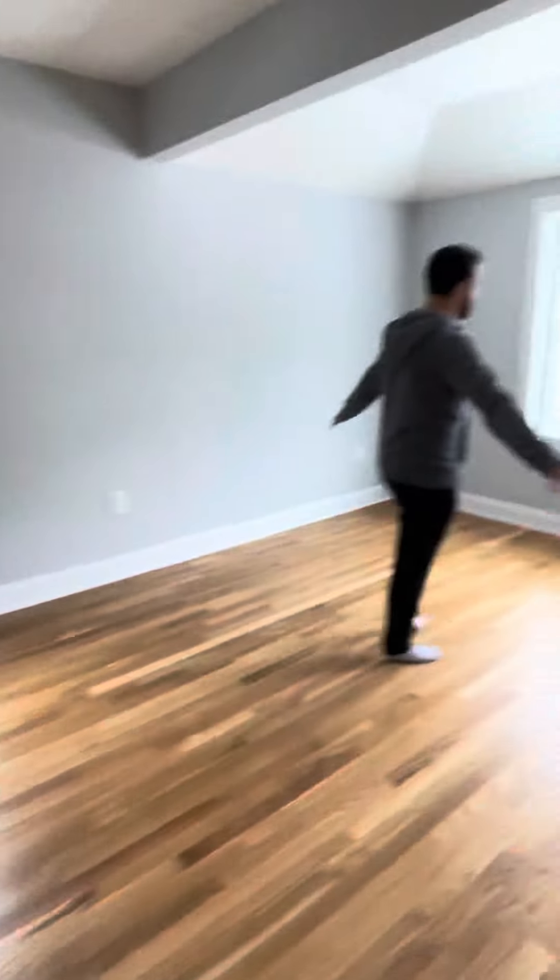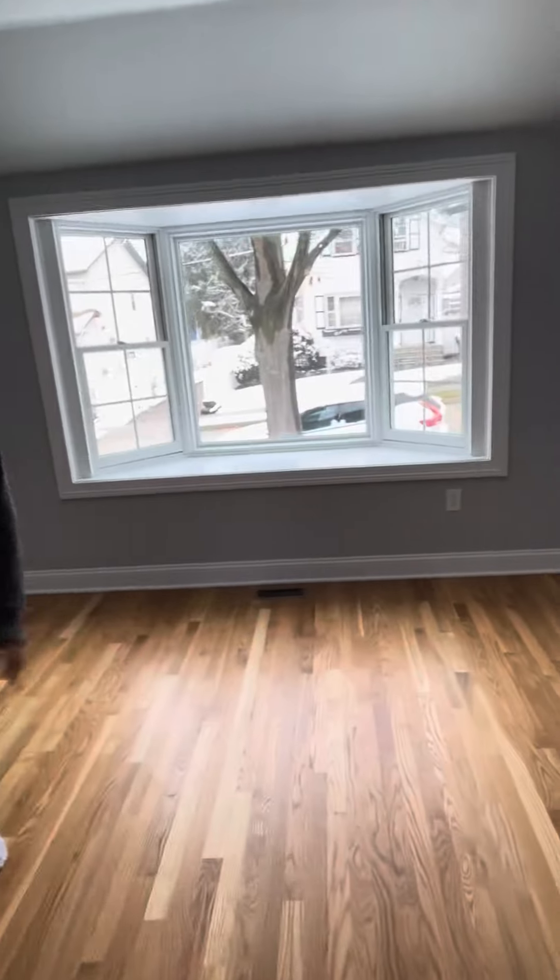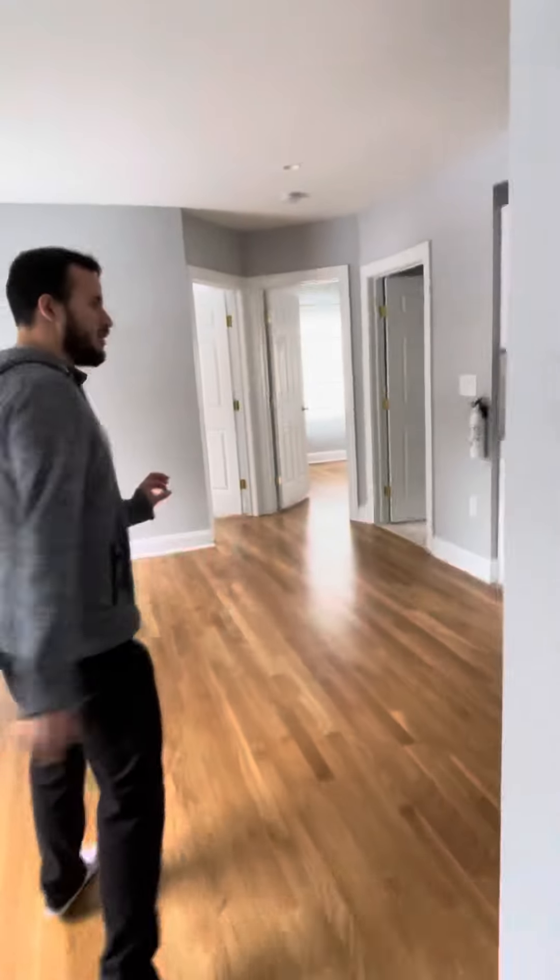Over here would be the main entrance. We'll give you the keys if you decide to apply and everything goes well. And the living room is huge — our voices are echoing, that's how big it is. So this is a two-bedroom, one-bathroom apartment, and it goes for $2,300.